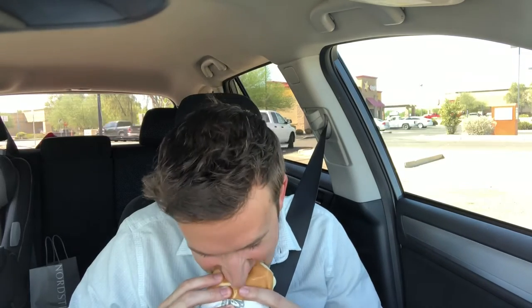Decent size — kind of a medium-sized burger. Real lot of cheese on this thing. Two thick Monterey Jack cheese slices on there. Not bad.